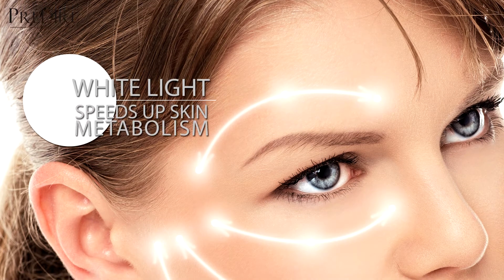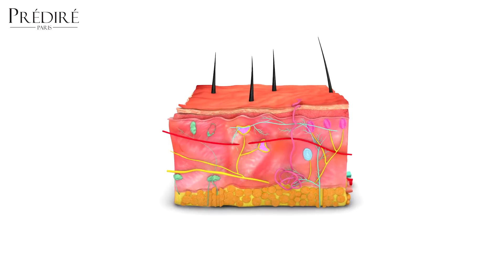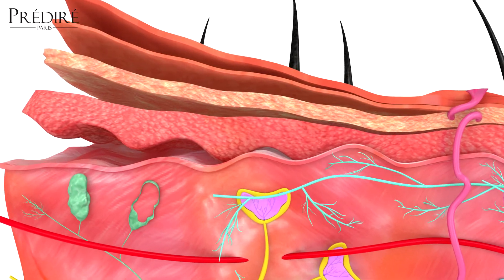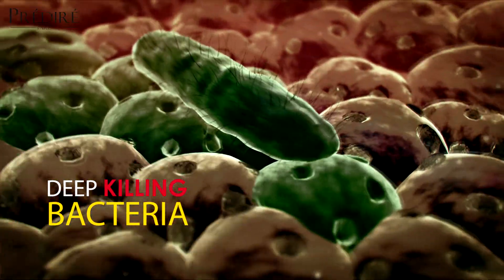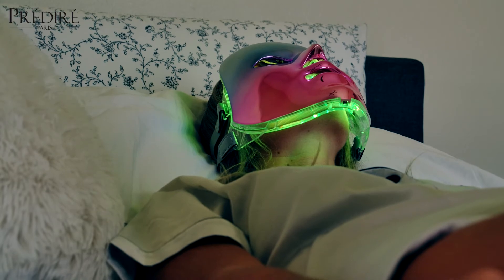White light speeds up skin and tissue metabolism because of its ability to penetrate the skin deep and work within all layers. White LED light is incredibly effective in correcting and evening skin discolorations, improving the appearance of fine lines and aging skin, killing bacteria that causes spots and breakouts, and minimizing scarring.